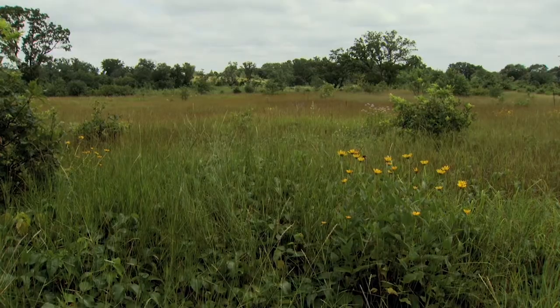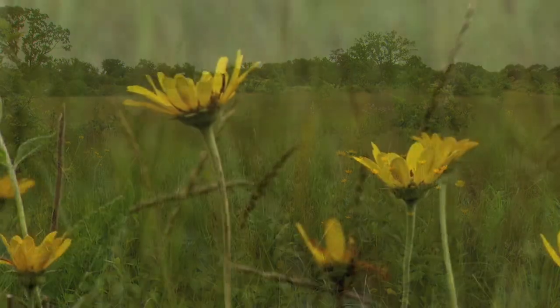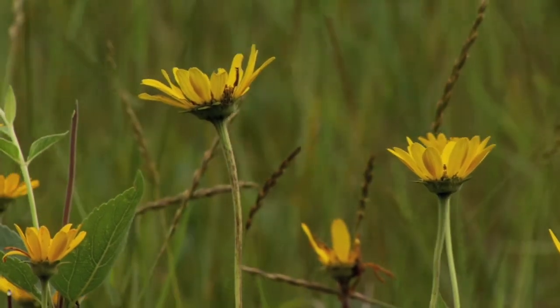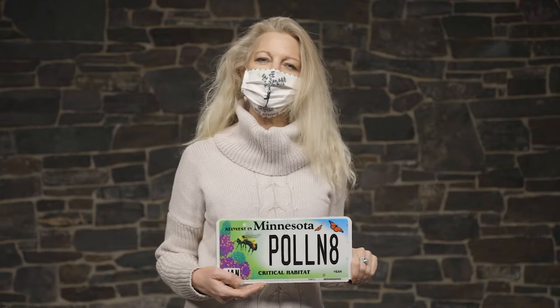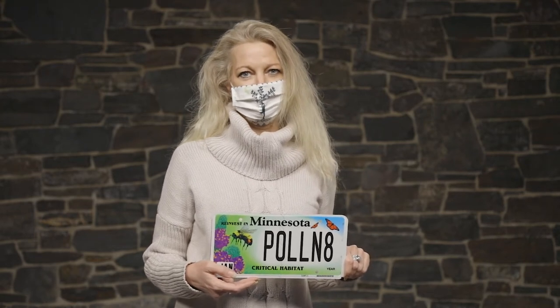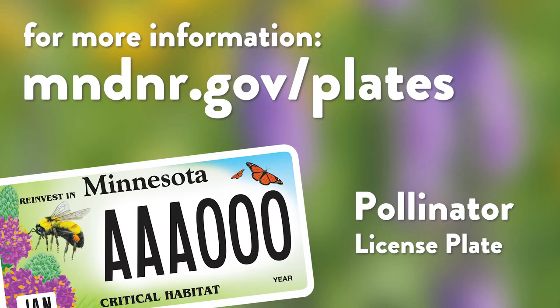When you purchase the brand new Pollinator Critical Habitat license plate, your $30 contribution supports managing land where Minnesota's pollinators can thrive. You'll be among the first in the state to proudly display this new design. With this plate on your car, you will show that you care about pollinators and you can inspire others to do the same. Just go to mndnr.gov/plates for more information. Thank you for supporting Minnesota's critical habitats.